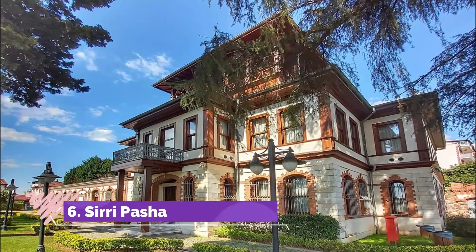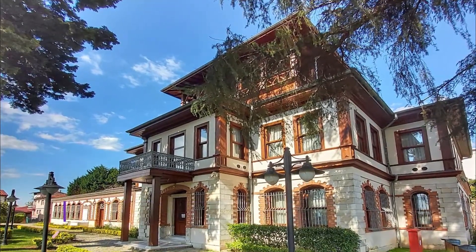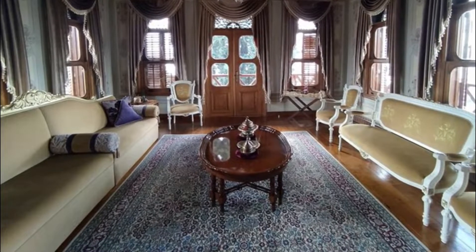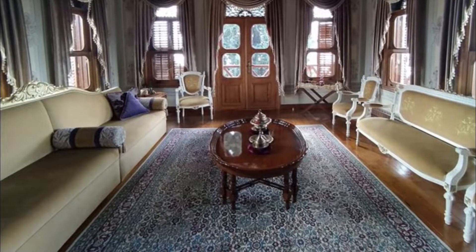Number 6: Siri Pasha Mansion. You'll have no end of sightseeing choices in Izmit. Siri Pasha Mansion is a good place to kick off here, but there are many other fine sites to check out. Izmit Clock Tower, Garbage Ship Museum, and Febziye Mosque are close.